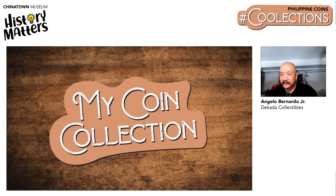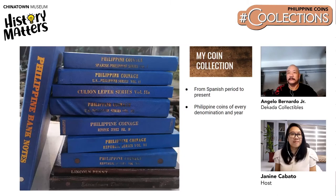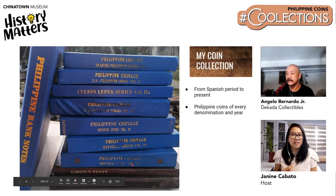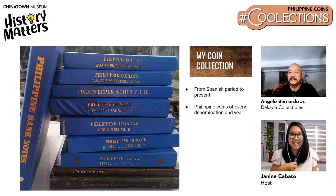Proceeding now to Angelo's coin collection. He chose a few pictures because he has a lot. His coin albums represent his collection from Spanish times, US-Philippine coin times, Filipino series, English series, Flora and Fauna series, and the modern republic series — even coins from 1995 to the present. He has been collecting since he was eight years old, and it could easily be several hundreds of coins already.